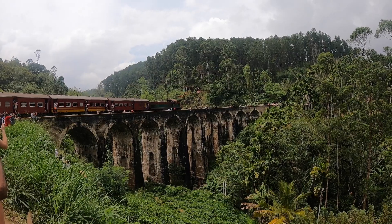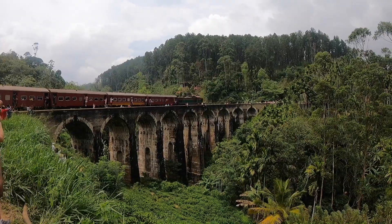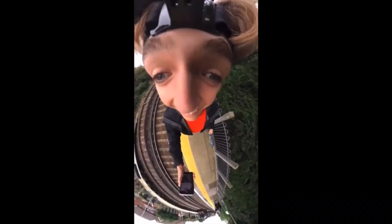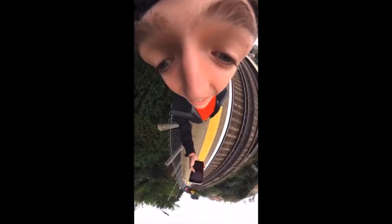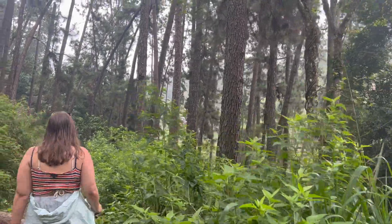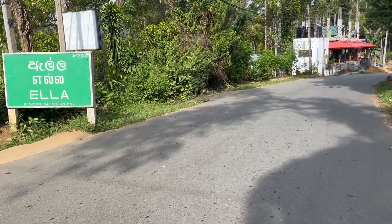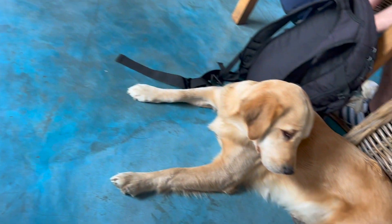Here she comes! After spending some time at Nine Arch Bridge, we headed back to Ella through the jungle and got some lunch at Chill Cafe, where we also made a golden retriever friend.